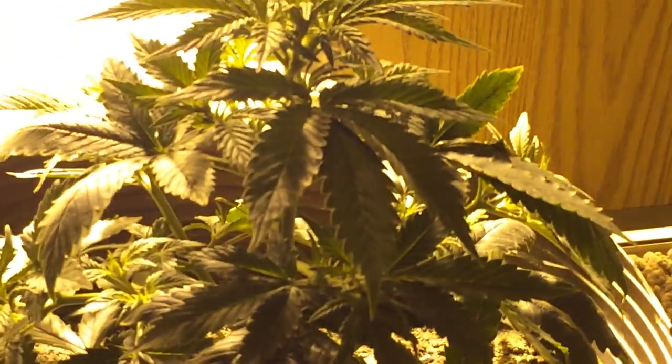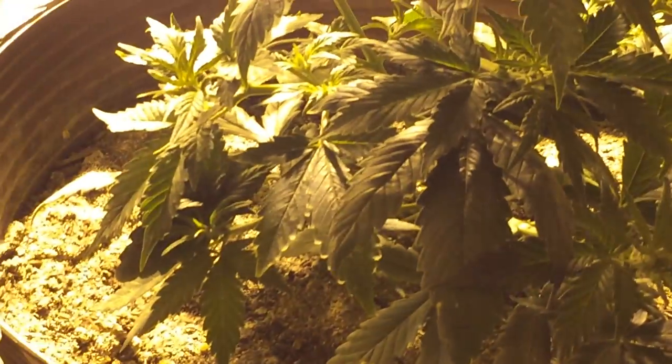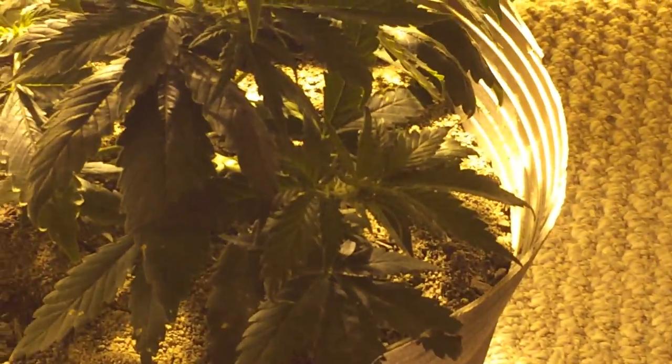This little cheese — I've been trying to tuck the fan leaves under, but there's just so many branches and so many pre-flowers. So I'm pretty excited about that.